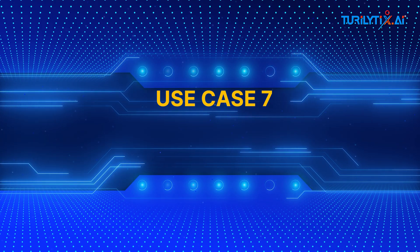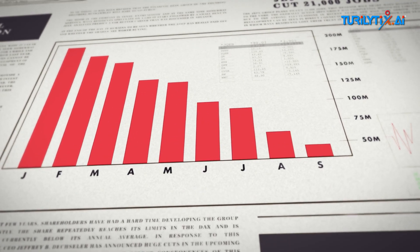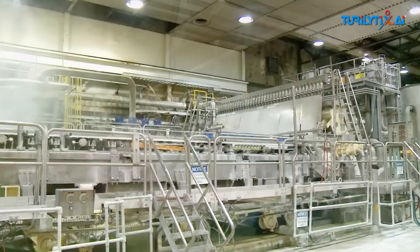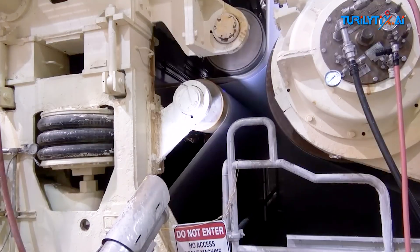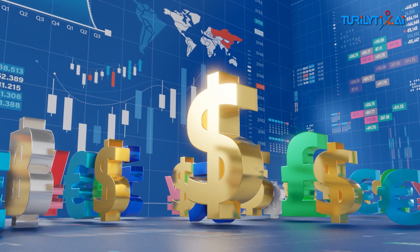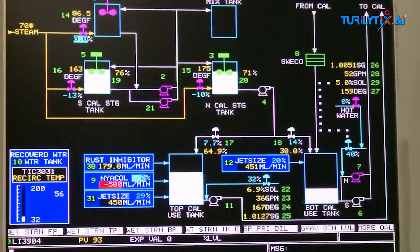Use case seven: power cost per ton optimization. Energy costs drain margins. Big AI tracks steam and power usage per ton across machines, shifts, and grades. It flags anomalies and helps your team fix leaks in real time. Result? Save thousands of dollars every month. Spot inefficiencies, fix them fast, cut waste.